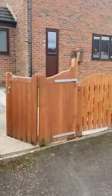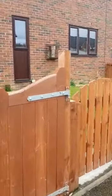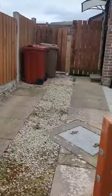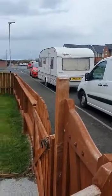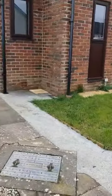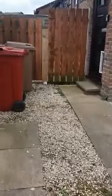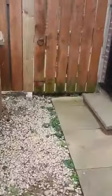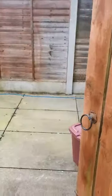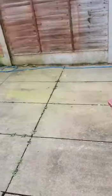It's a two-bedroom fully furnished property, semi-detached. You do have a driveway here for one vehicle, but there is plenty of unrestricted street parking as well. There's a nice lawn area to the front and a small garden area to the back with a patio area.